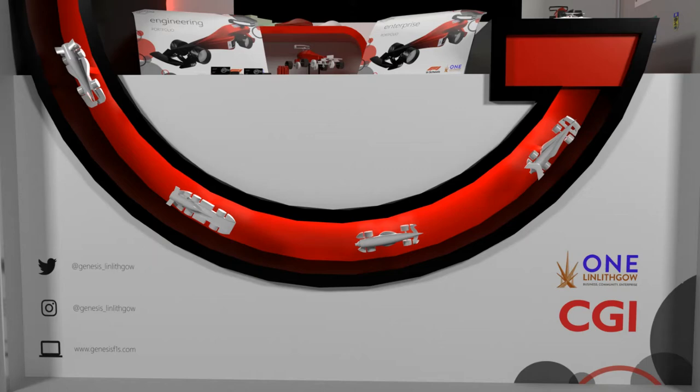We also used this space to advertise our social medias, as we wanted to maintain the minimalism of the back panels while still drawing attention to our online presence. Finally, we added some of our circle graphics — a prominent part of our brand — to the panel to once again connect our pit display to our team identity.